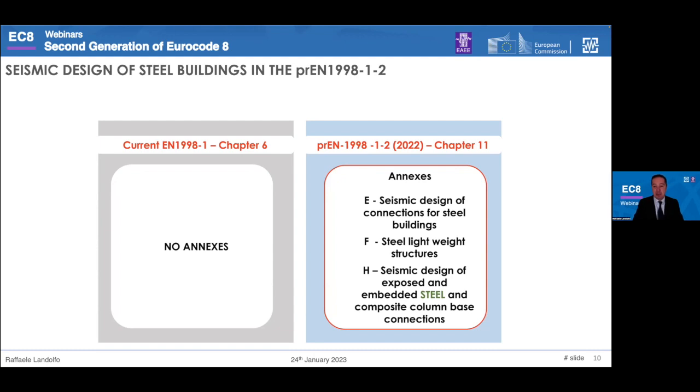As I mentioned before, in the current version there are no annexes. Now we have at least three annexes, and I will give you more details later on. You can also see the topics of these three annexes.